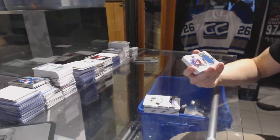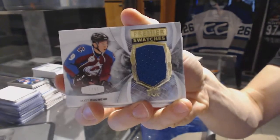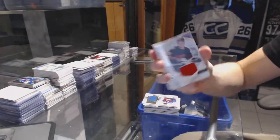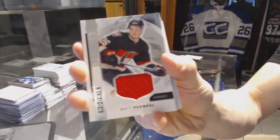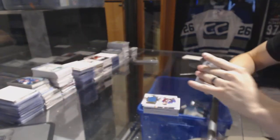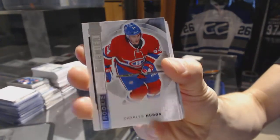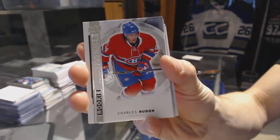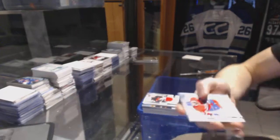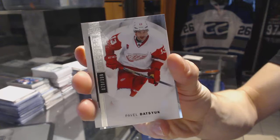We've got a Premier Swatches numbered to 65 for the Colorado Avalanche, Matt Duchesne. Rookie jersey for the Ottawa Senators, Matt Pumple. Base rookie number 399 for the Montreal Canadiens, Charles Hudon. Base card number 399 for the Detroit Red Wings, Pavel Datsouk.